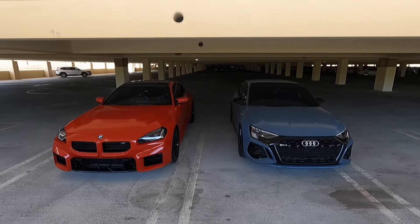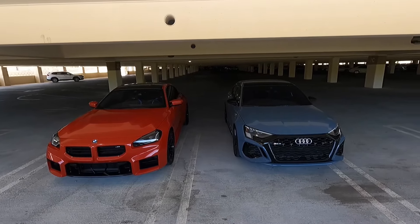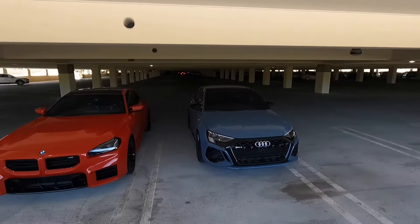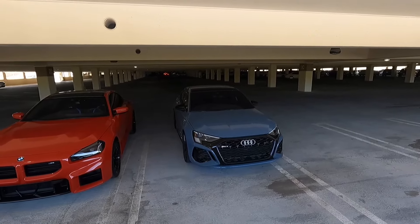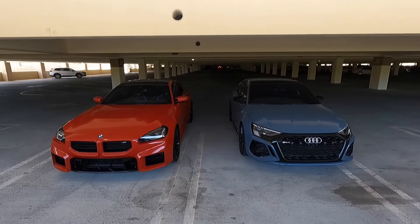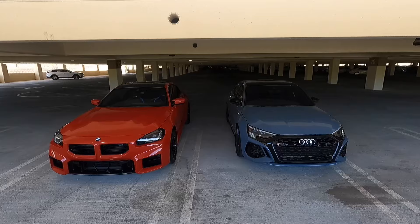Hey guys, welcome to the channel. Today we're doing the much anticipated M2 versus RS3 video. I've got my 2024 M2 on the left and the 2024 8Y Audi RS3. Both these cars are very similar in price point, so I know a lot of people cross shop them.